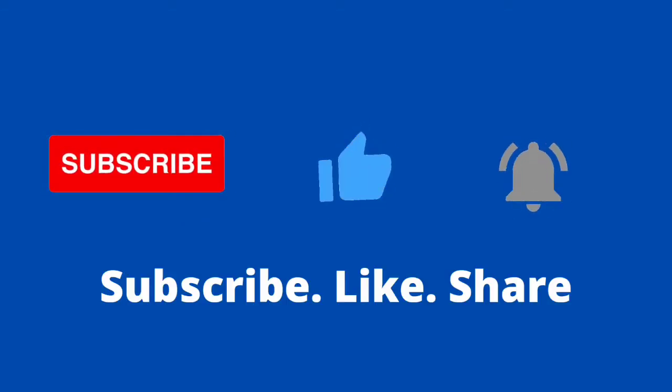As always, thanks for watching. Do not forget to like, share, and subscribe. We'll see you in the next episode. Bye.